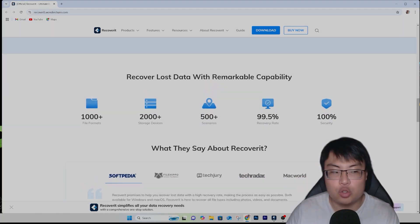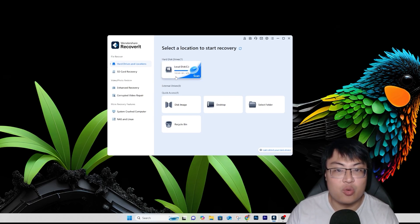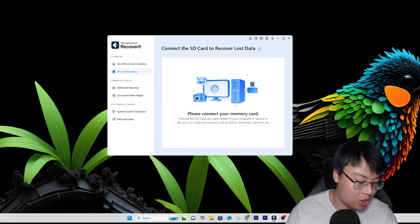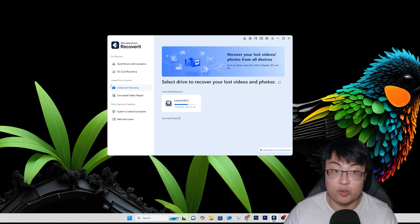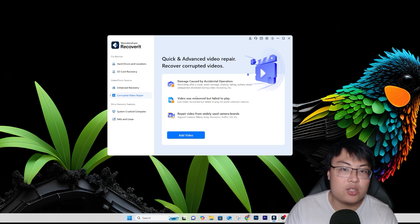So you can see this is the software. It has detected my hard disk drive — that's my only one. They can also do SD card recovery, which I'm going to demonstrate. You also have other features: not only recovery, but enhanced recovery. You can recover lost videos and photos from all devices — Canon, DJI, GoPro — since you can accidentally delete with one click on cameras.